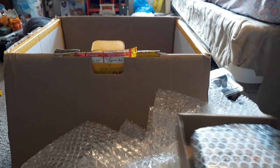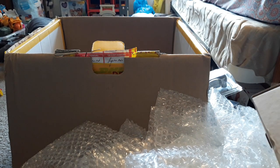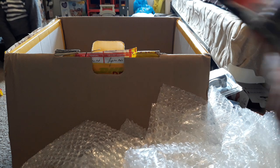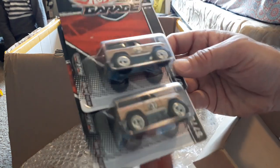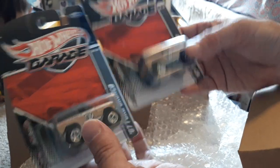Then moving along, these are fairly rare J-case Broncos — we have two of these and can do $55 bucks each on those. Pretty rare pieces there.